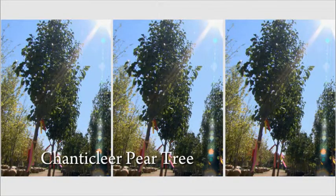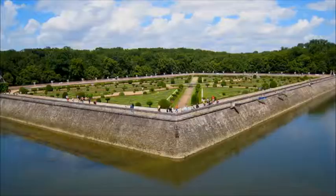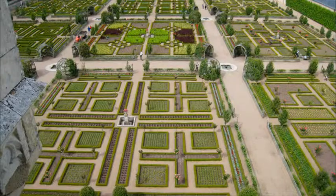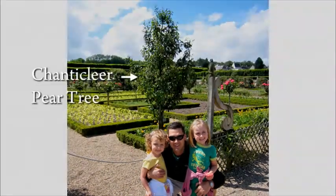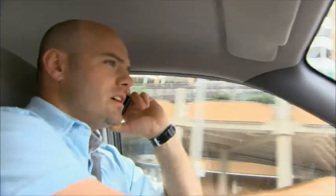Why Chanticleer pear? The summer we went to France, I was really inspired by Villandry, and I actually have a picture of us in front of the pear tree that we found in the middle of France. Great — no pressure here. But in the meantime, I've got to get Nadia to approve this design.